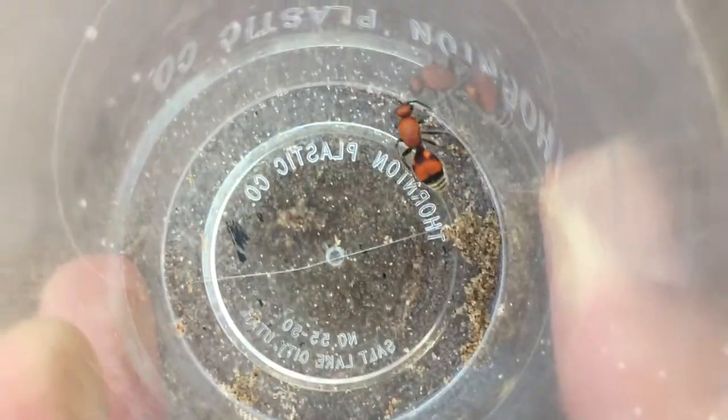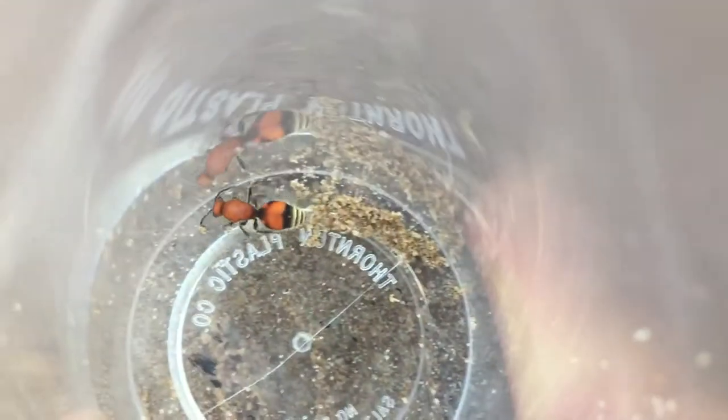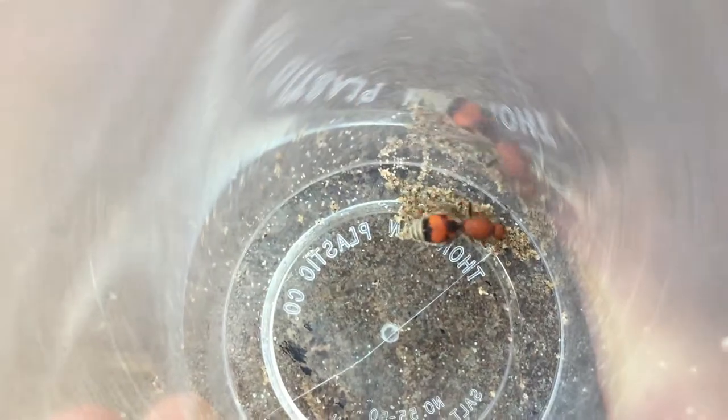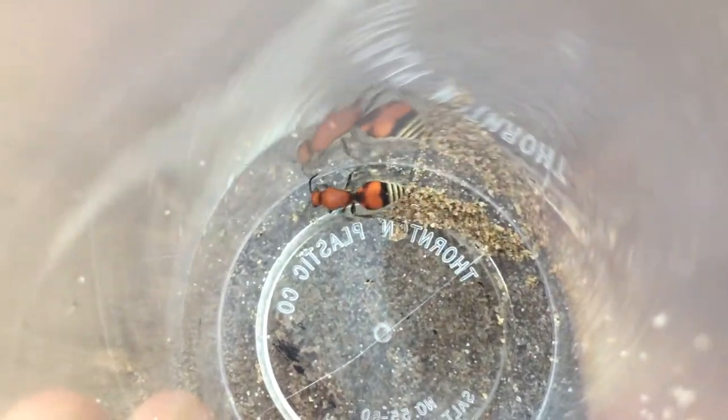Velvet ants are found worldwide, mostly in well-drained sandy habitats. The greatest diversity is in the desert southwest region of North America, like Texas, New Mexico, Arizona, Northern Mexico, etc. But they can be found just about everywhere — all different kinds.